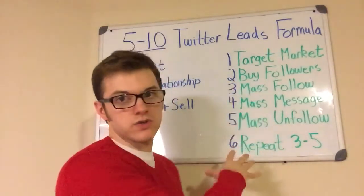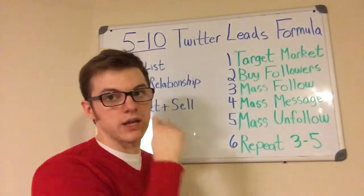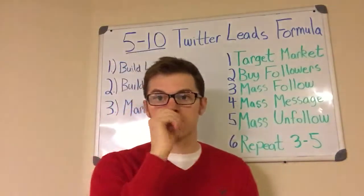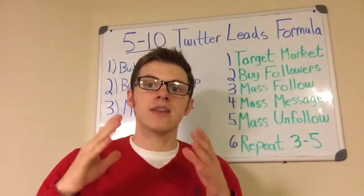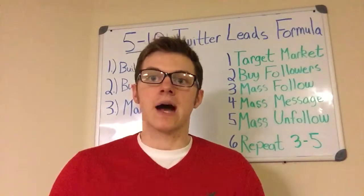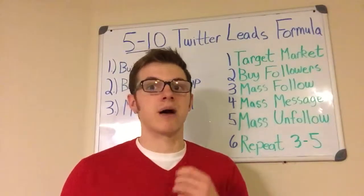Make sure, if you want the best results — 5 to 20 leads a day off of Twitter — do every step that I go over here on the whiteboard. Step number four: after you mass follow people in your target market, begin mass messaging people. You can do this with automated direct messages or manually, but the key idea is to mass message people that have most recently followed you. If you do this, you'll be able to get the most leads in the quickest amount of time possible.